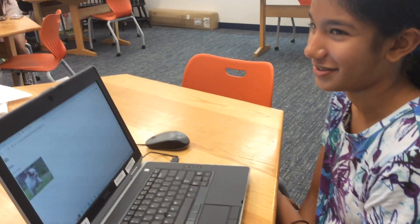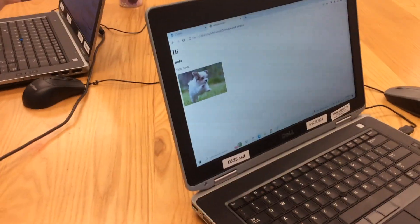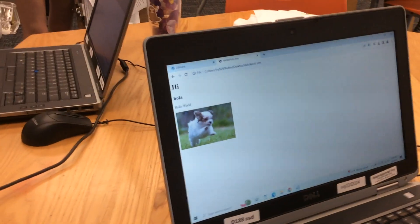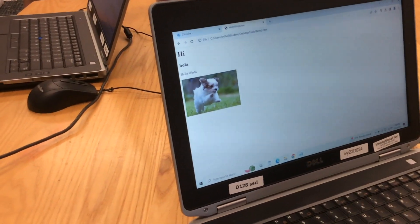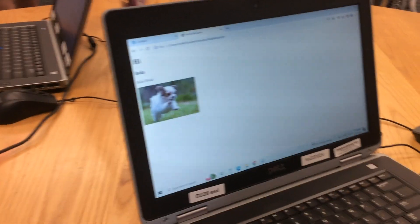What are you working on right now? I'm learning how to do HTML. That's really cool. How'd you make that? I used the online notepad thing. How'd you get an image in? I just saved the image online and then I typed in what I called it on the notepad thing.